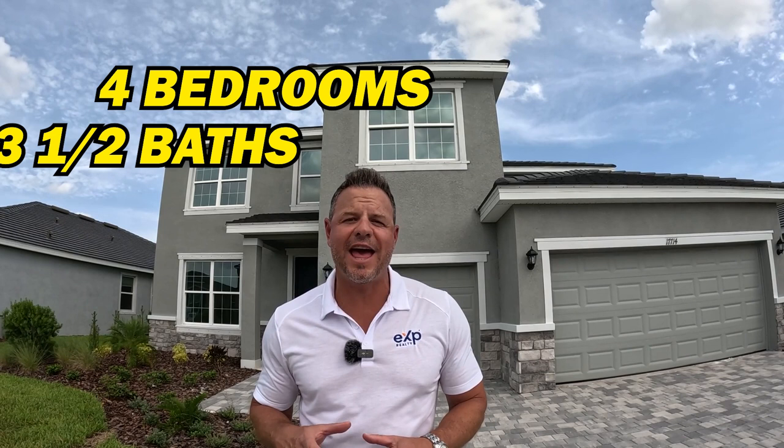Now we're in front of the Emerald product here in Star Farms. This DR Horton home is four bedrooms, three-and-a-half baths, just over 3,200 square feet. What I like about DR Horton's construction is that this two-story home is built with two-story block — first-story block and then second-story block — which reduces a lot of deferred maintenance. My background is in builder development, so I really appreciate that about DR Horton's Emerald product.